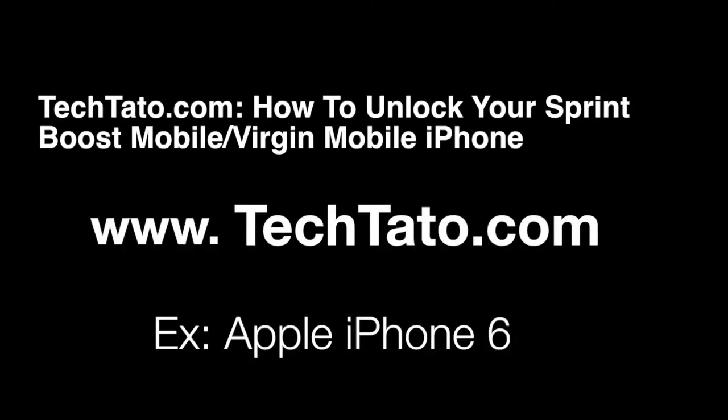Hello guys, this is TechDotto, the Unlock King. I just want to show you one of the new services I currently offer on my website: how to unlock your Sprint, Boost Mobile, or Virgin Mobile iPhone. This is a new service.